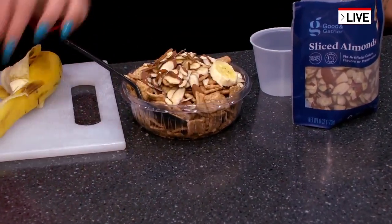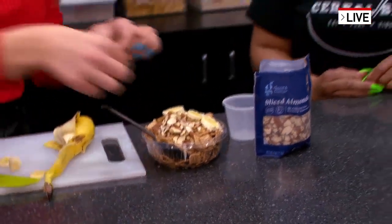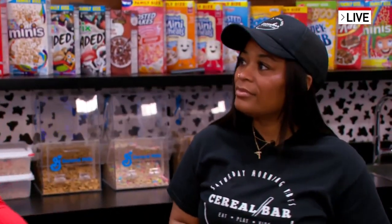Oh my gosh, this looks so good! So Ariel, how did you get started with this idea? Like I said, it's really nostalgic. Can you kind of talk about what inspired you?